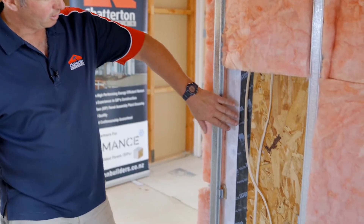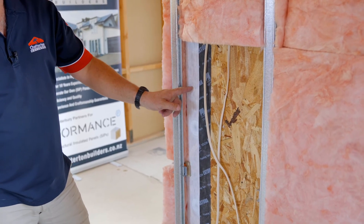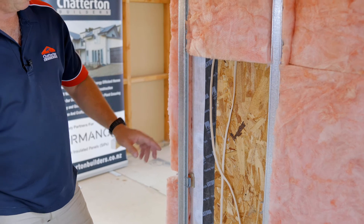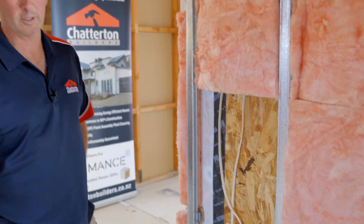I've just got an example here that I'd like to show you, where a corner of a SIPS panel joins. We've got a little bit of a Nutella wrap, which is an airtight membrane that wraps around the corner and is taped onto the SIPS to make that whole corner continuously airtight.